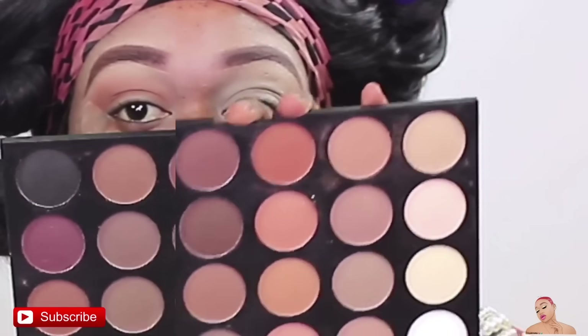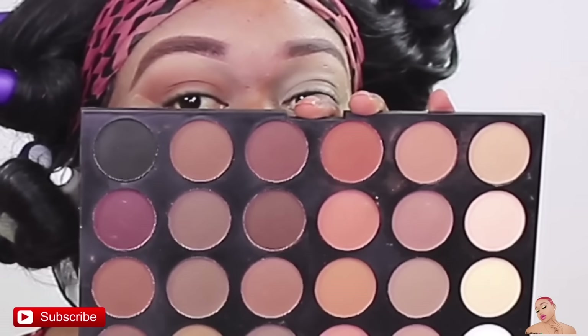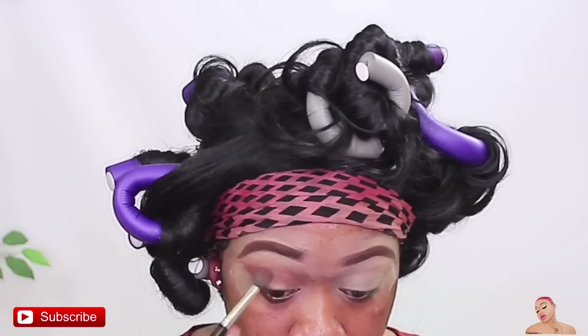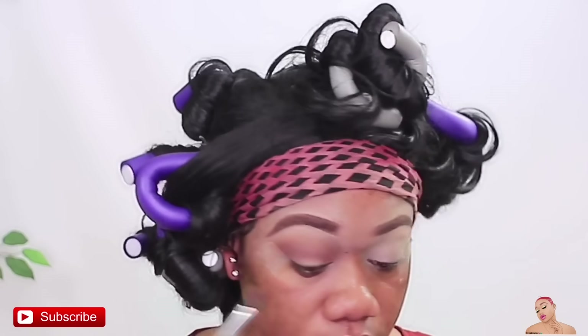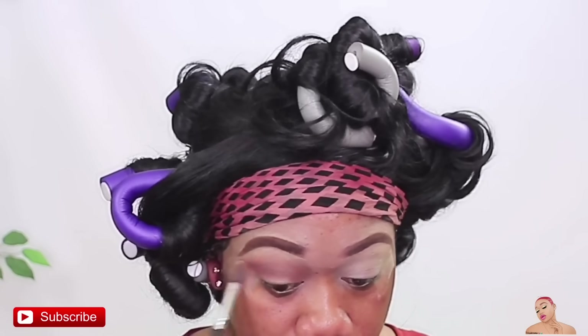I'm going to go into the second row — this purple shade right here. I'm going to use that; it's kind of like a purple-looking shade and I'm going to put that into my crease. Wow, pretty dark. Not bad at all — that really stands out. That is not bad, bossy. Pretty good so far.